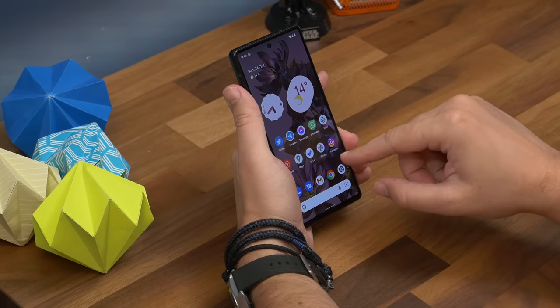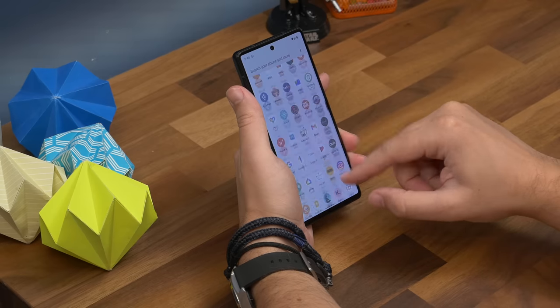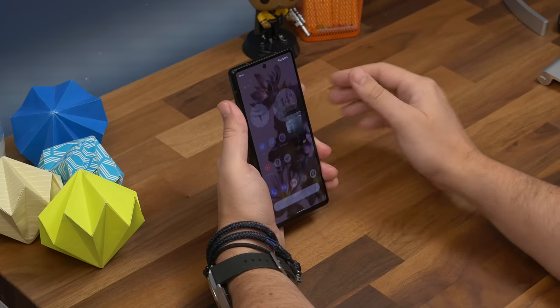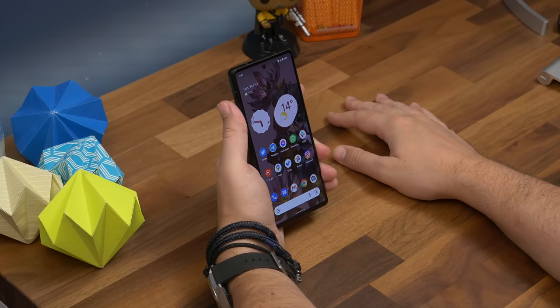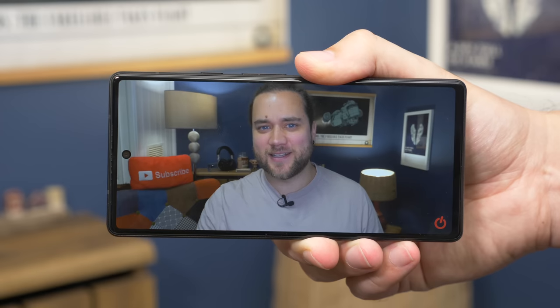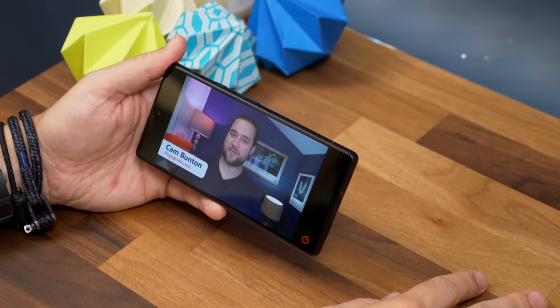Our review unit is the Stormy Black model, but there's also Sorta Seafoam and Kinda Coral, both of which look much nicer, and if we were choosing, one of those is what we would go for. Switching to the OLED display, the FHD+ resolution 20:9 panel can reach up to 90Hz refresh rates, ensuring animations on screen are fluid and sharp, especially in the general user interface. It's adept at colour and contrast with 24-bit colour capability, reaching up to 16 million colours, supporting wide gamuts and with enough contrast and brightness to make HDR10 content look its best.